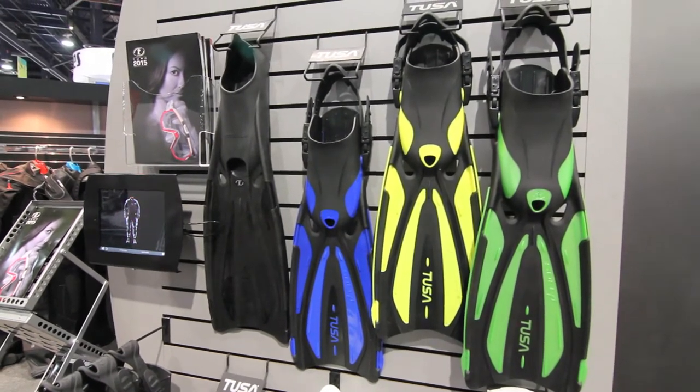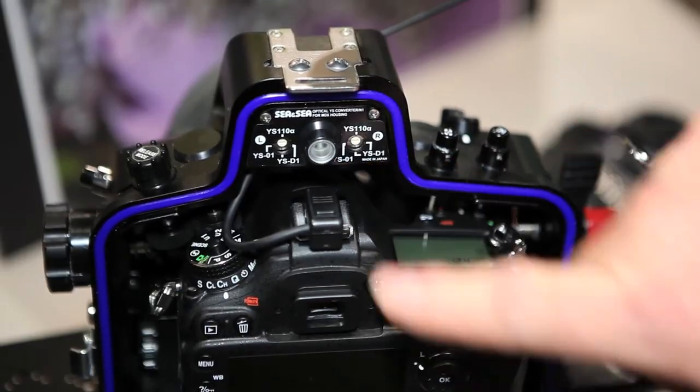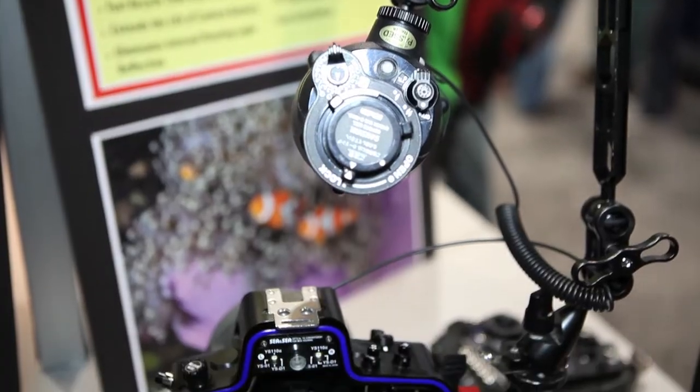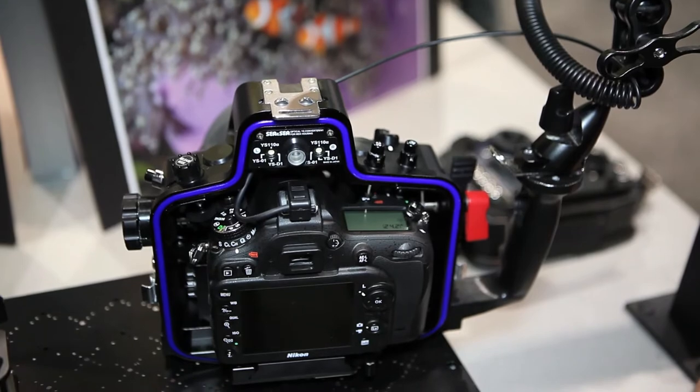We also distribute CNC underwater photographic equipment, anything from strobes and accessories to housings — compacts on up to large DSLRs.